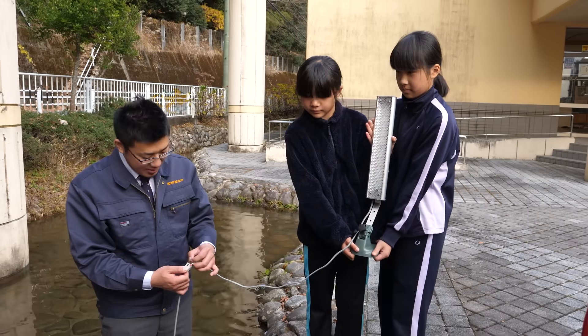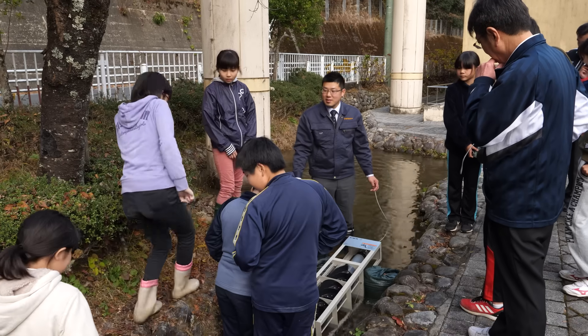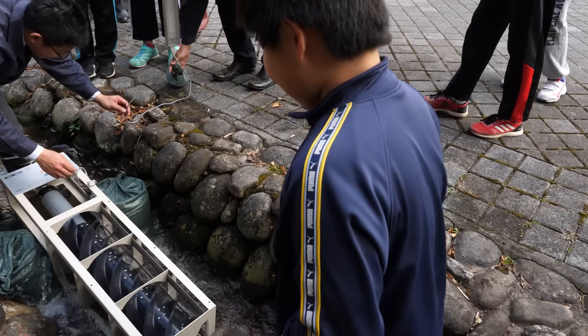Three, two, one, now! That was amazing! Such a small machine and it made electricity! In Japan, schools are often used as evacuation shelters during disasters. This device could provide emergency power.